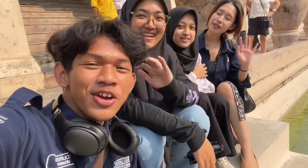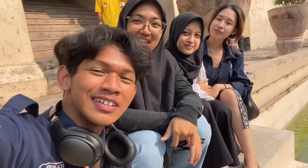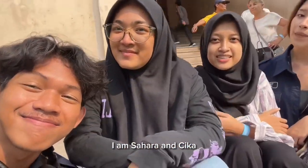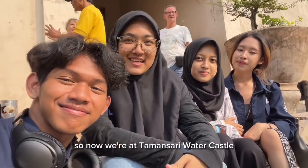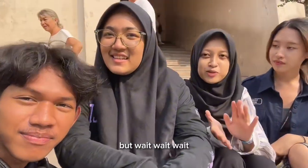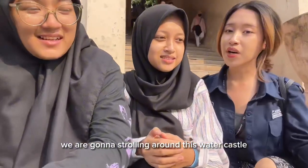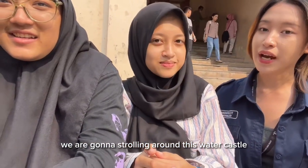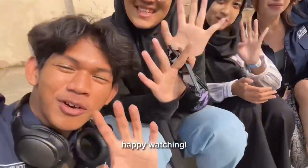Hi! Welcome to our vlog. My name is Nuraldi Lasono. I am Sahara. I am Chika. I am Hernanda. So now we are at Taman Sari Water Castle. While we are here, we are going to stroll you around this water castle and tell you about some information here. Happy watching!